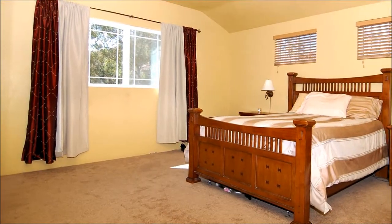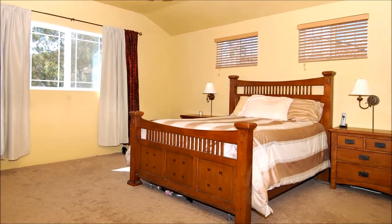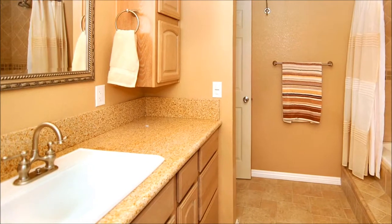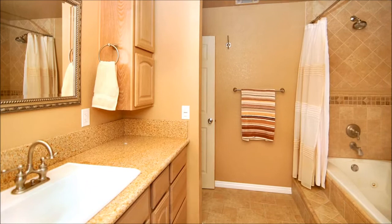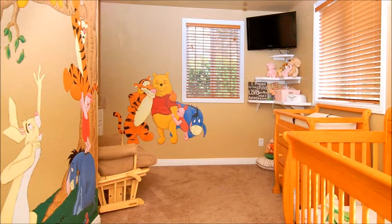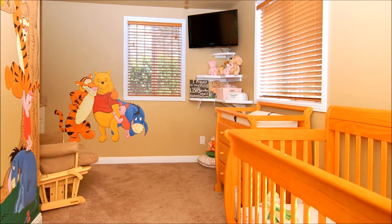Situated upstairs, the master bedroom boasts a ceiling fan, walk-in closet, generous proportions, and windows that look out to the rear yard. It's serviced by a custom bathroom with granite counters, a step-up jetted tub with a shower, and custom tile work. Off the master suite, this room functions ideally as a nursery, but it could also serve as an office or exercise room for the ultimate convenience.